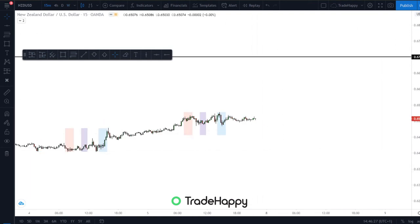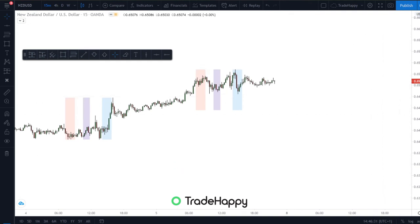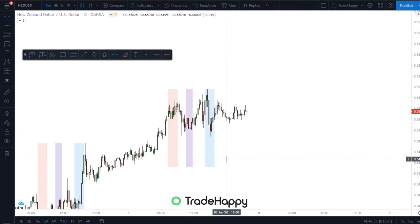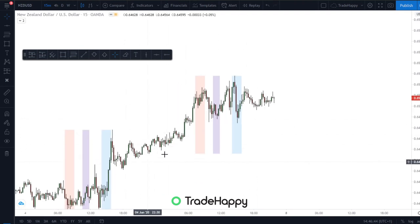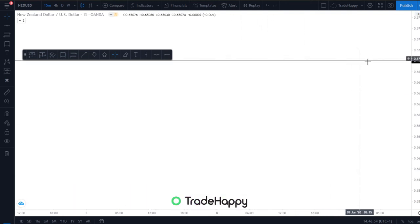You could be looking for longs on NZDUSD. There's not too much I'm really looking at, but next week if we can get a little bit of consolidation and possibly a breakout, that could be really nice to see. You've had the consolidation here and then the break higher — consolidation. So if we can get a break higher that could be a good area to buy to target the highs up there.